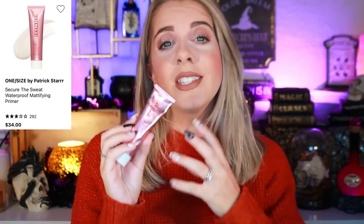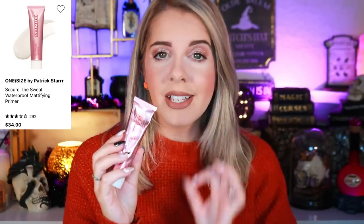Next we have the One Size Secure the Sweat Primer. I absolutely hated this when I first tried it — it peeled my foundation and did nothing for my oil. But you guys convinced me to try it again, which is what kicked off my 'Repurchase or Trash' series. Now I apply it about five to six minutes before makeup and it lays down beautifully, no peeling, and really helps lock in oil and make makeup last as long as possible.